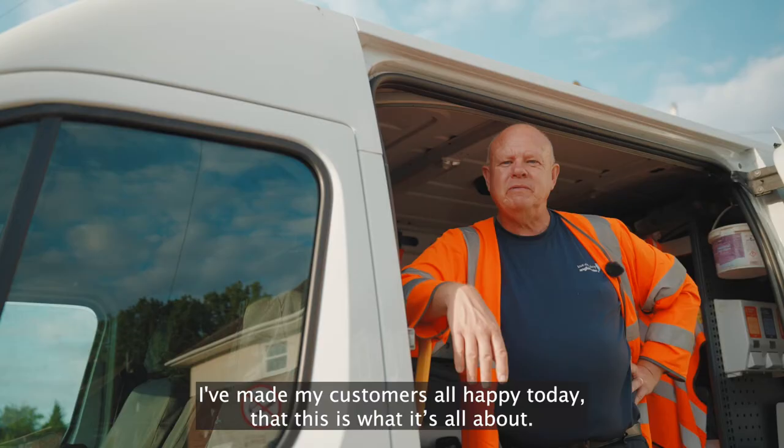I've made my customers all happy today. This is what it's all about — happy flushing. My advice would be, to keep the sewers flowing properly, just use the three P's: pee, poo and paper.